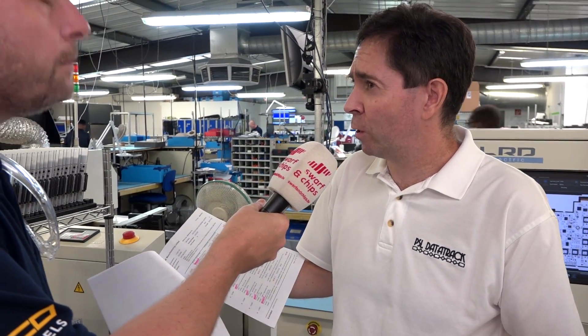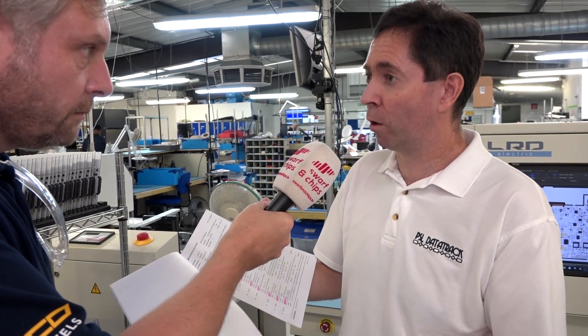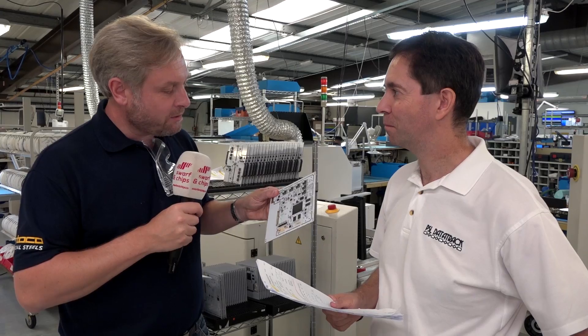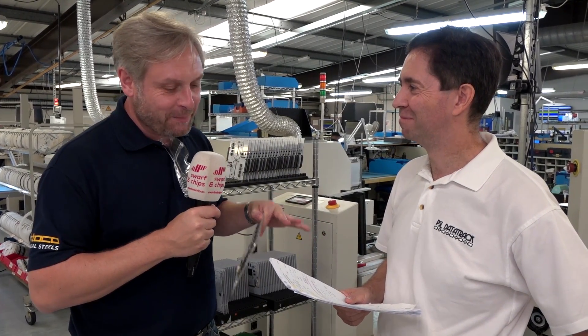There's a vast range of jobs running through both the machine shop and the electronics section. They've all got their own processes and materials, and all of that has to be scheduled and dealt with through PSL Data Track. It's absolutely amazing in terms of controlling all those different components. Another big headache is purchasing — let's go and find out more about that.